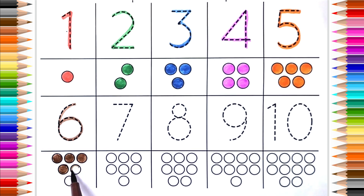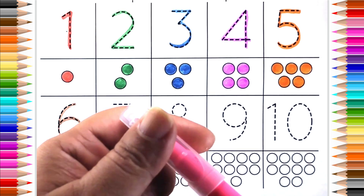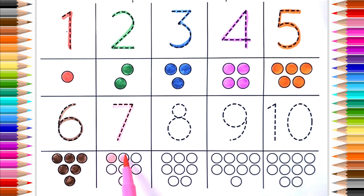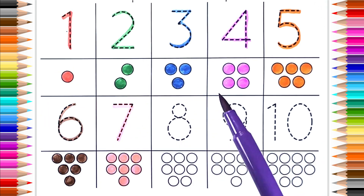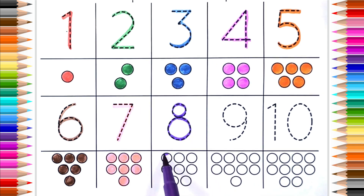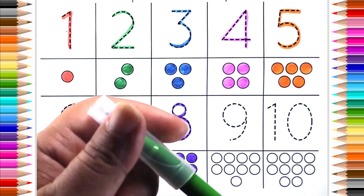Three, indigo color. Eight. One, two, three, four, five, six, seven, eight. Green color.